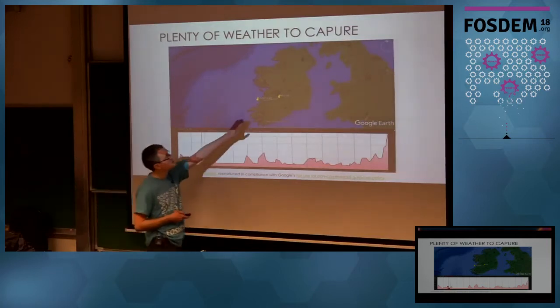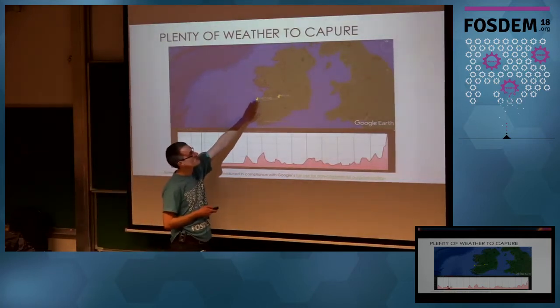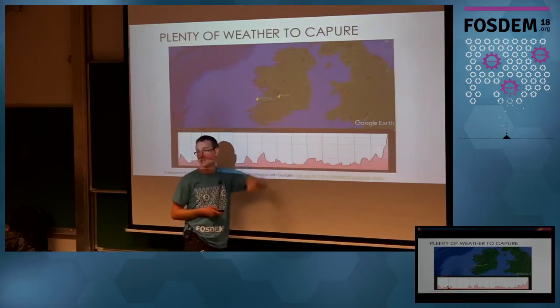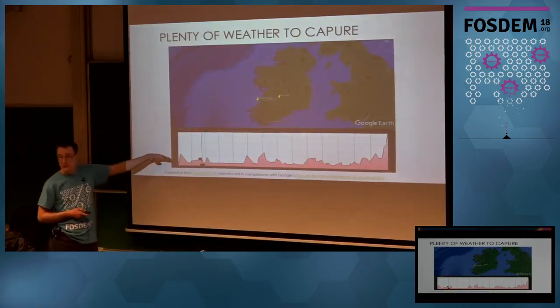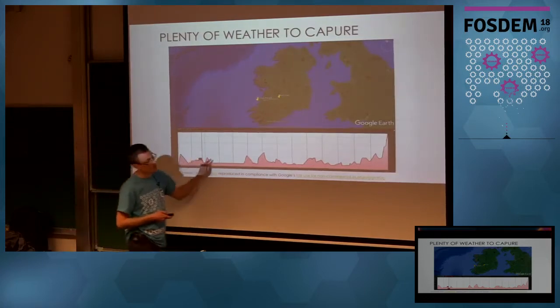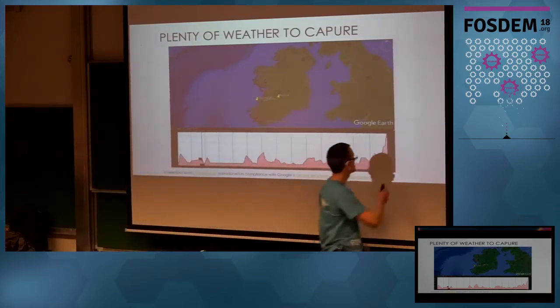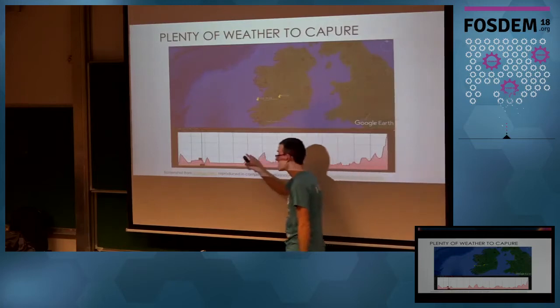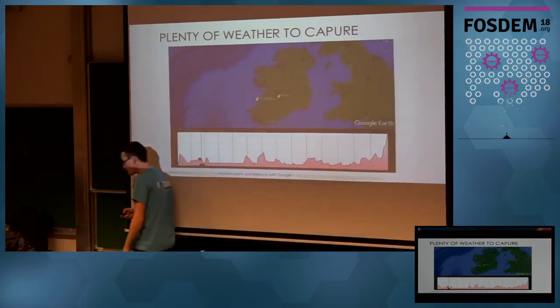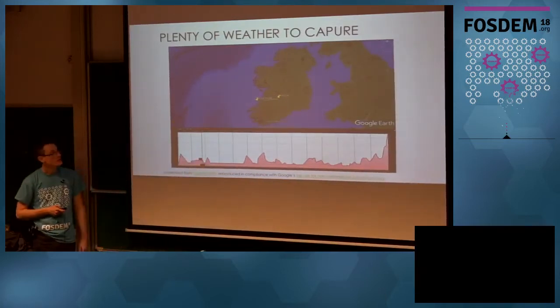So this is Loop Head — it's the most westerly point from us, and this is where my house is in Ashereau, and this is the geographical profile between Loop Head and my house. You can see I'm at a full 120 meters above sea level with pretty much nothing between me and the ocean. So it seemed like a logical place to have a weather station.